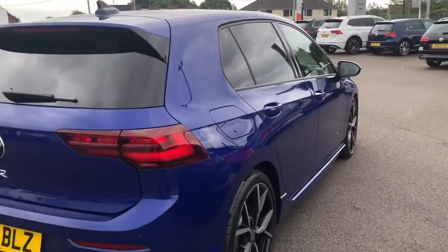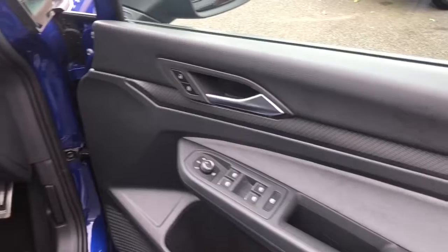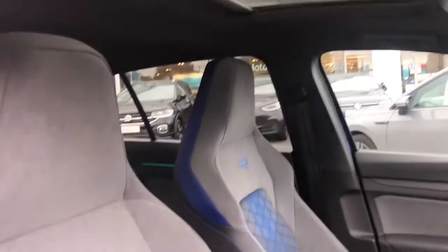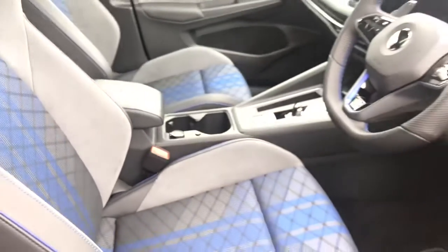I'll just take you to the front. Opening up the driver's door you'll find your electric mirror and window controls along with your central locking. We have your multifunction steering wheel with the R embossed. We also have a panoramic sunroof that comes as an upgraded option on this vehicle. You've got your front sport seats which are also heated, with the R embossed.